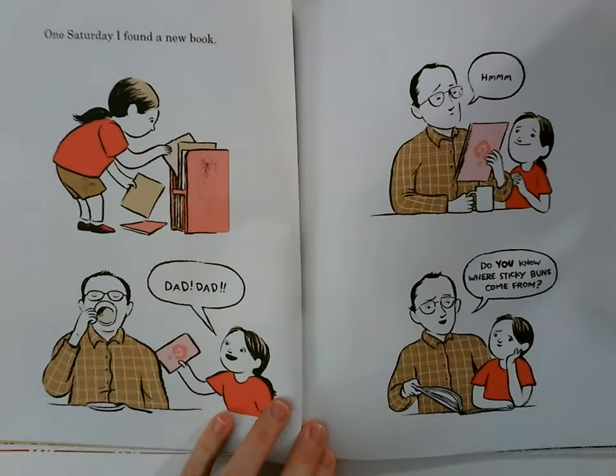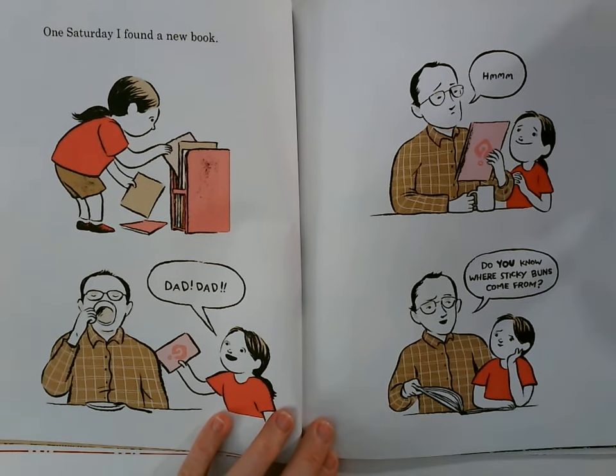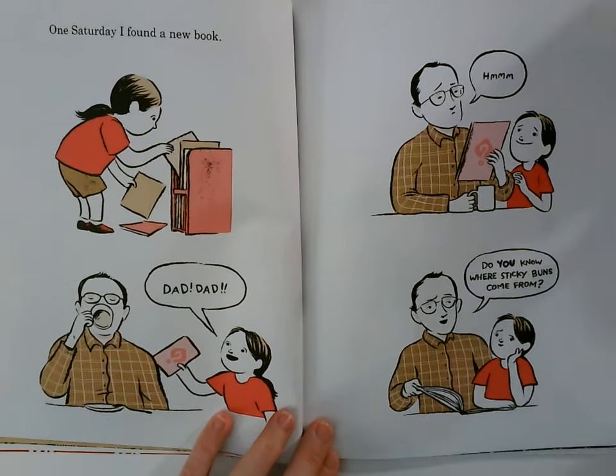One Saturday I found a new book. Dad! Do you know where sticky buns come from?